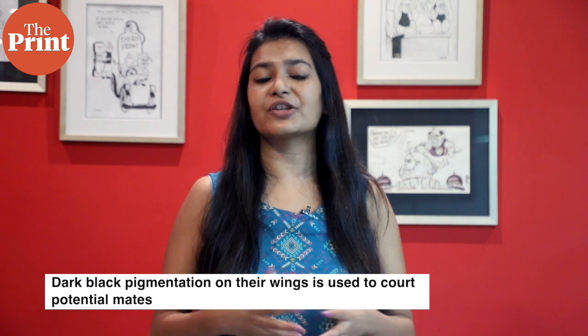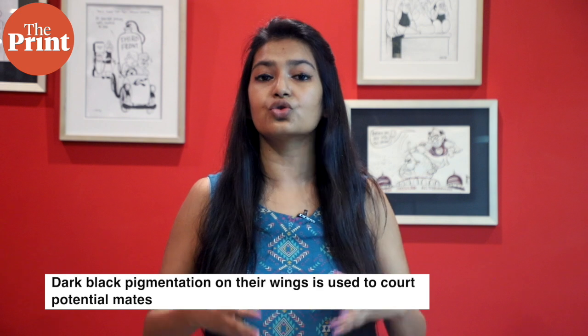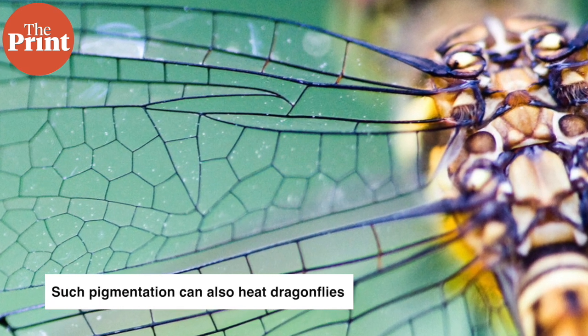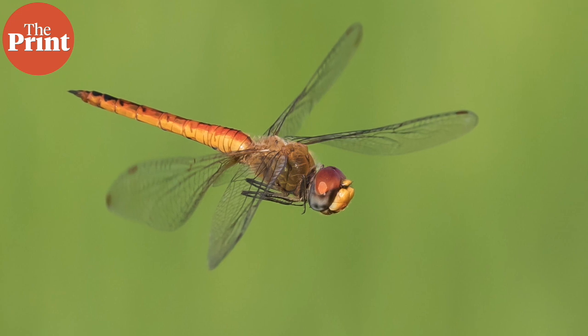Many dragonflies have patches of dark black pigmentation on their wings that they use to court potential mates and intimidate rivals. However, having a lot of dark pigmentation on the wings can heat dragonflies up by as much as 2 degrees Celsius. The researchers wanted to understand whether this additional heating might force dragonflies to evolve different amounts of wing pigmentation in different climates.